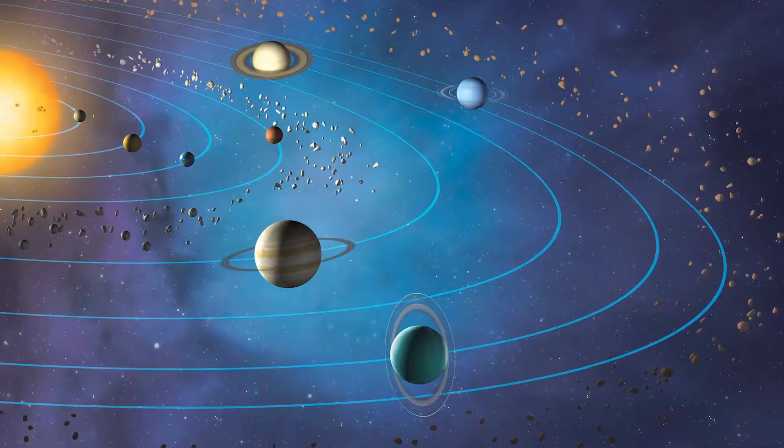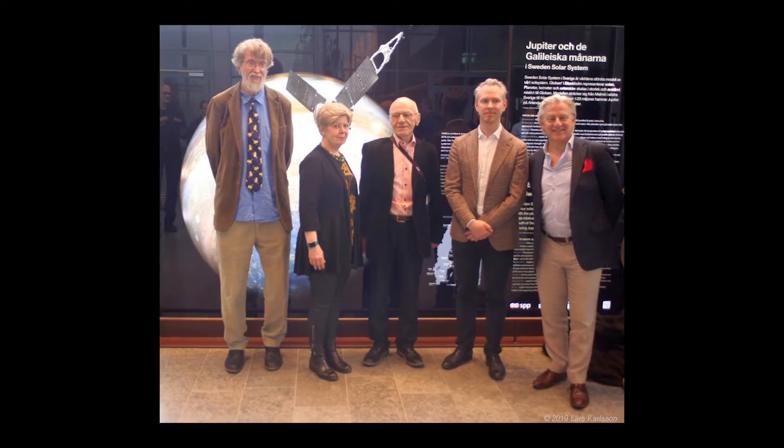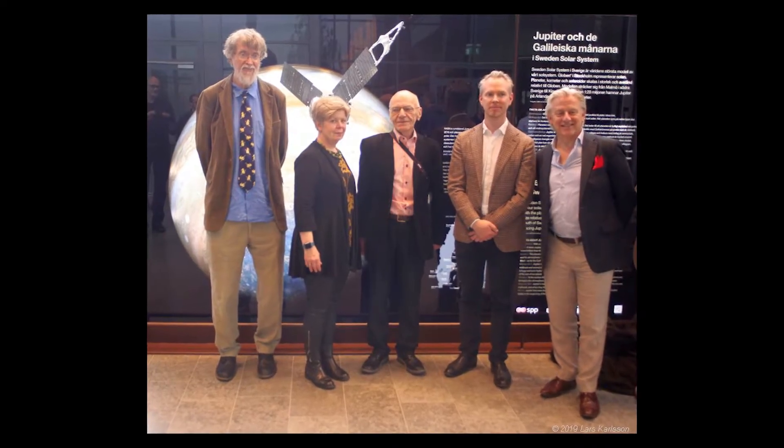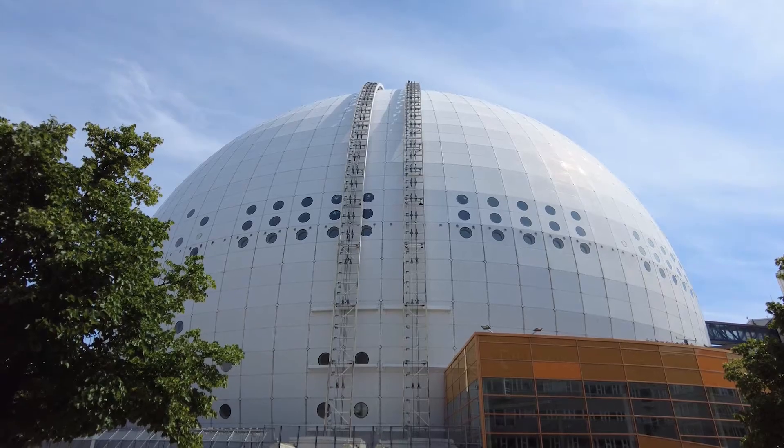In the 90s, a couple of scientists at the Royal Institute of Technology in Stockholm got a strange idea — they wanted to make the biggest scale model of the solar system in the world. The Sweden Solar System project started in 1998 by Professors Nils Brenning and Justa Gaun, and they decided to use the Stockholm Globe Arena as the center of the model.